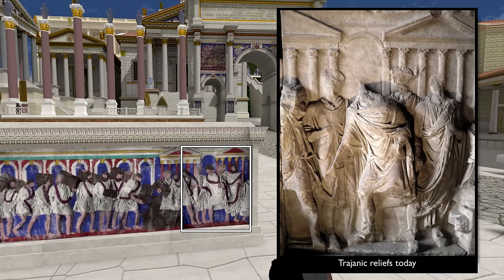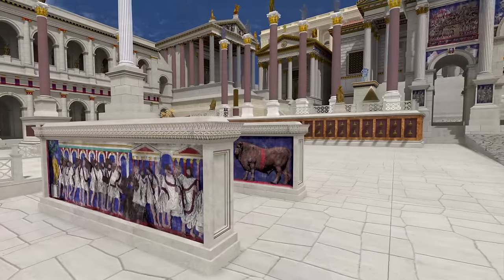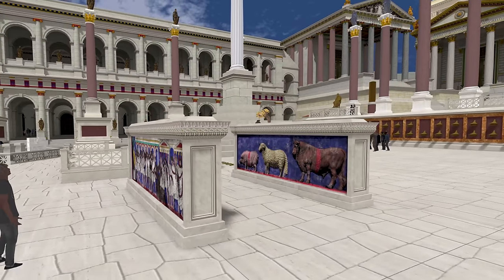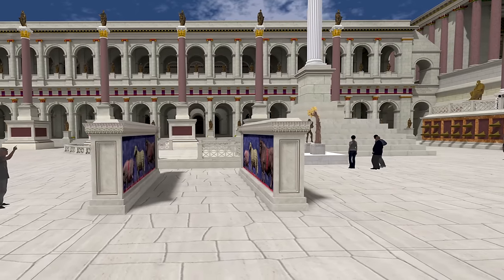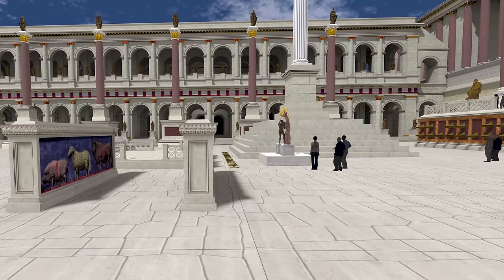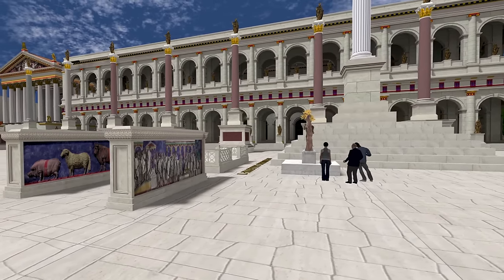A lot of people are surprised to see that set up here on the Forum Plaza. That's actually where they were found at the end of the 19th century. But now they're in the Senate — they were moved there in the 20th century to protect them from the elements. When you go into the Senate to see them, you don't see these blues, these yellows, these greens. Almost all Roman sculpture was painted. And this is one of the great breakthroughs of the last 10 years or so — the development of non-invasive techniques to detect color, even little traces of pigment left on the surface of white marble.